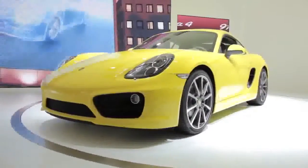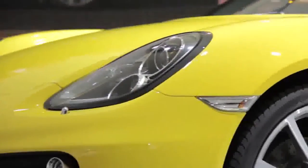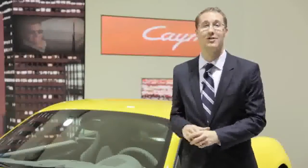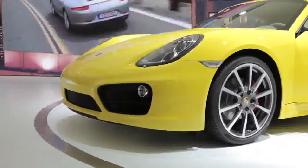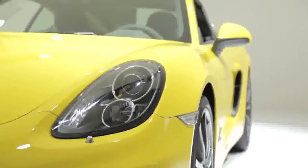The previous generation Cayman's exterior never really got my blood pumping, and based on the sales figures, that was true for a lot of other people as well. But this new car takes the Cayman's design to a whole new level. It's wider, it's longer, and it's lower, and it looks absolutely stunning.